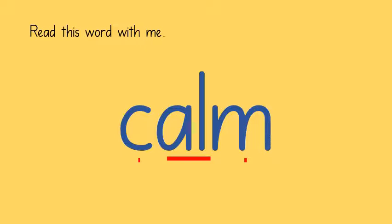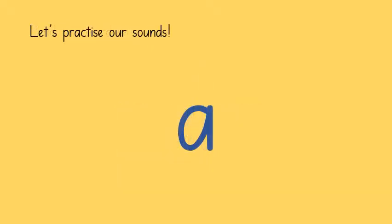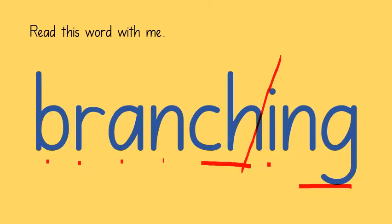This week we also learnt that it can be read as 'ah', as in 'father'. Here is a longer word chunked into two parts: branch, branch.